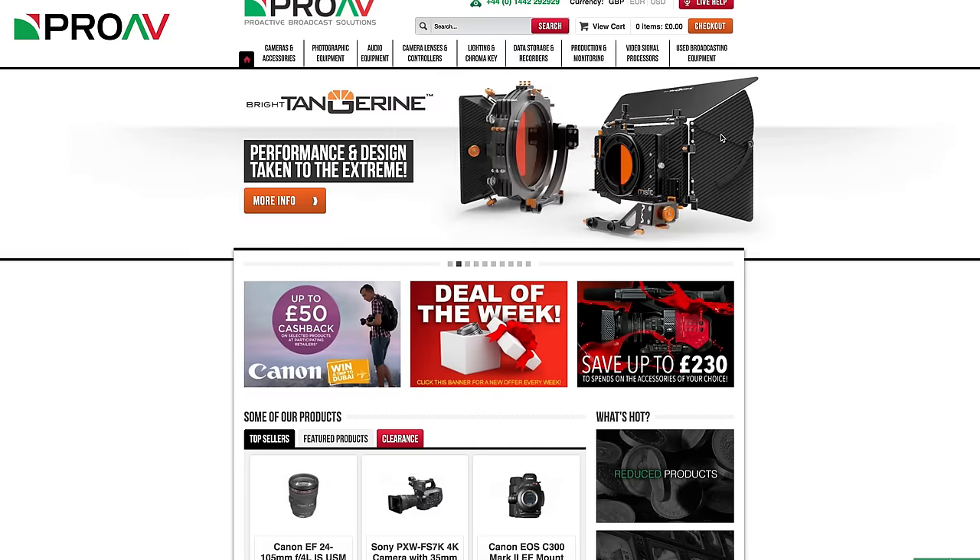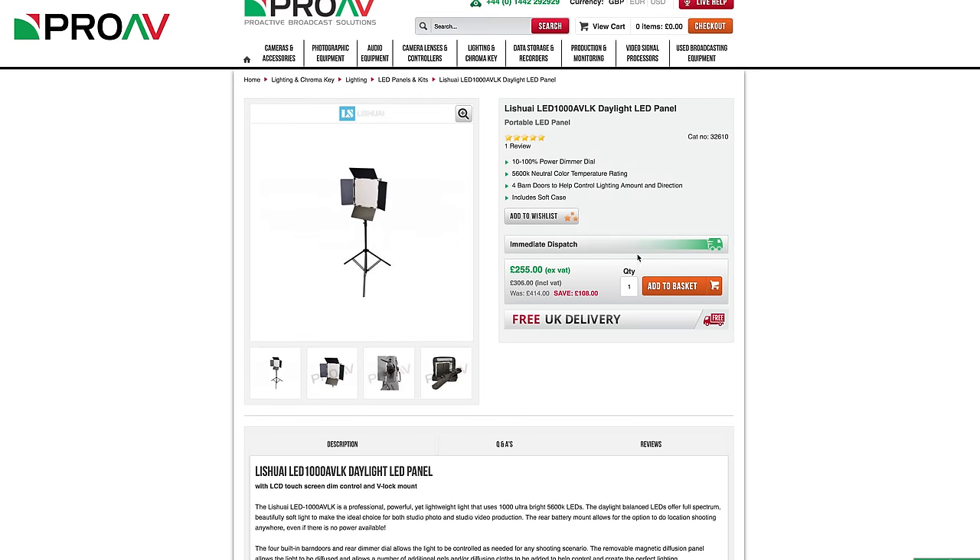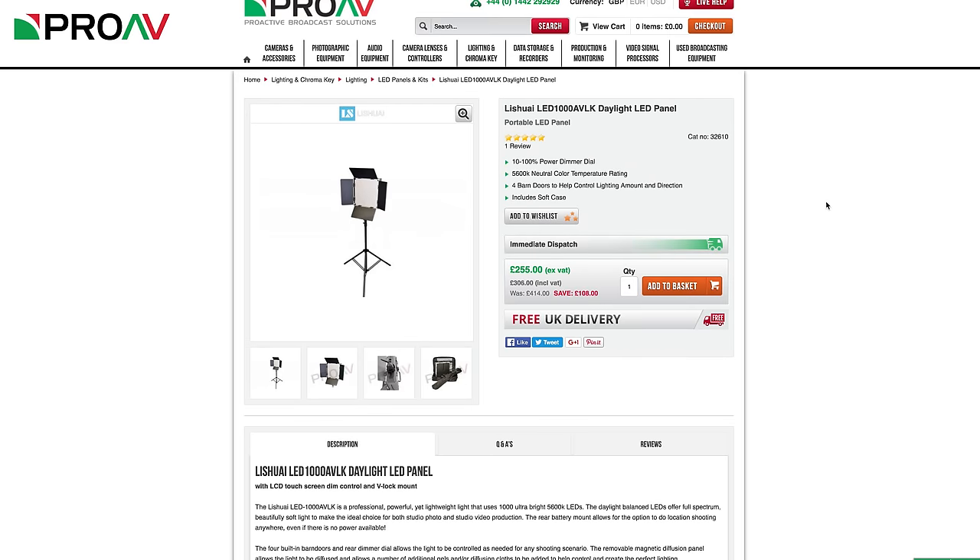In case you missed it, we have started a new system of regular discounts which we are calling our deal of the week. It has been running on the website for a few weeks now and has been getting a great reaction. This week we have our popular Litepanels Daylight 1x1 panel, the LED 1000, down to a crazy low price of £255 plus VAT, so check that out if you are looking for some affordable high quality lighting. We also have a deal currently running on the Panasonic DVX200, giving you £230 off. This will run until September, so make sure you don't miss that if you are interested in this camera.